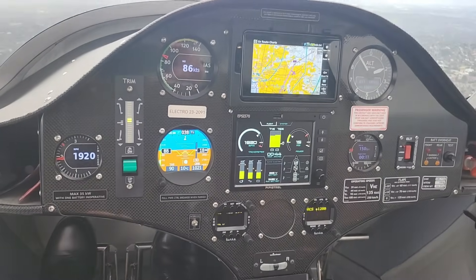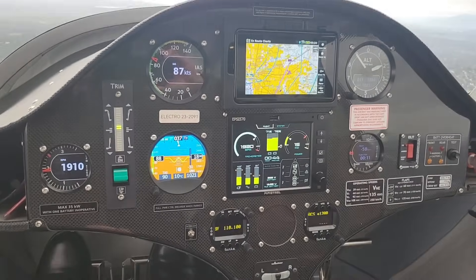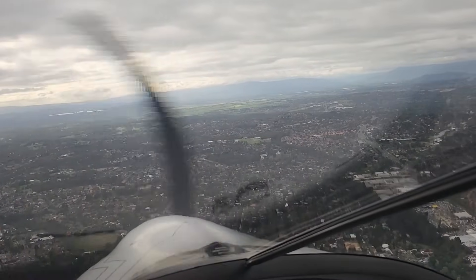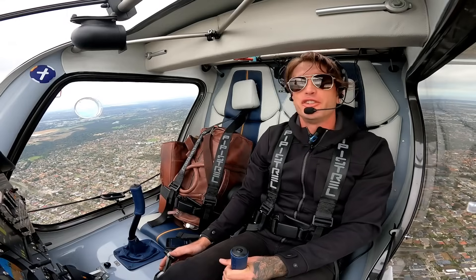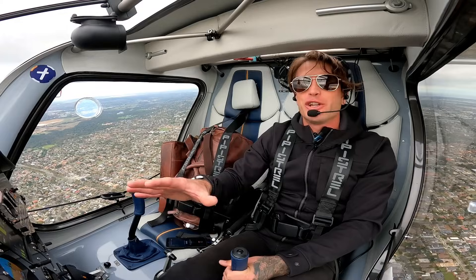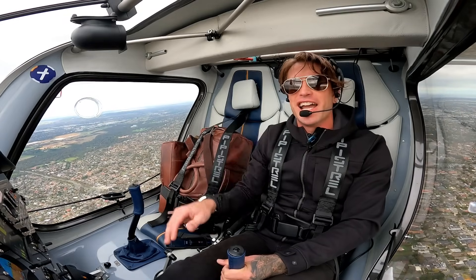We're about to leave. Already packing. Come with me. This is very exciting stuff. This is the first ever electric flight from Moorabbin to Lillydale Airport.